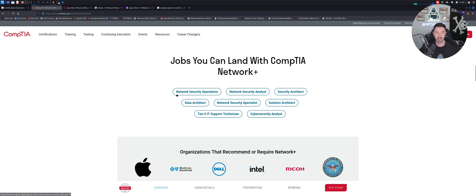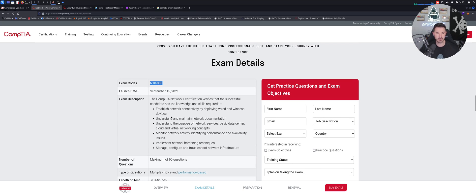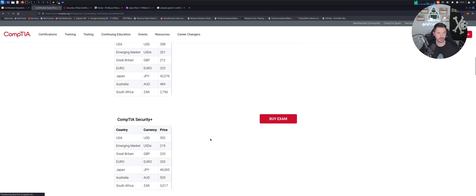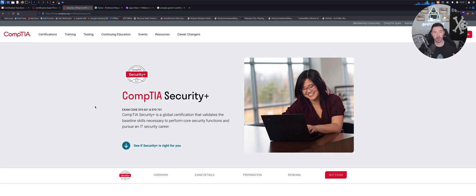Jobs you can land with your Network+ include network security operations, network security analyst, security analyst, data architect, and junior network admin roles. Organizations that recommend or require it include Apple, Blue Cross, Dell, Intel, and the Department of Defense. The exam number is N10-008, it's 90 questions, you need a 720 to pass, and it's $358 in the US.